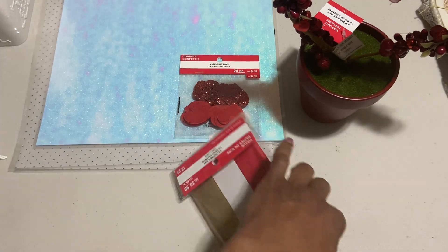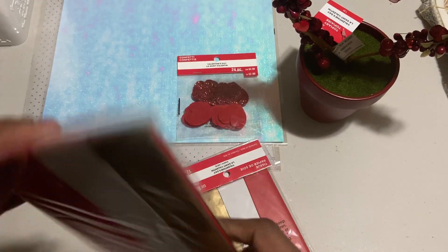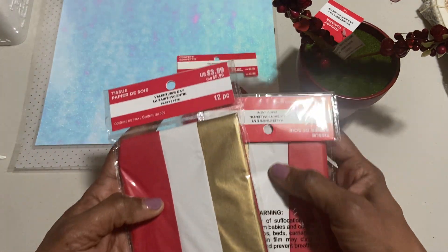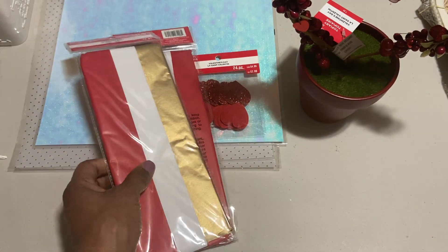I found two packs — and they had a few more — but two packs of the tissue paper. This is gold, red and white. They were $3.99 each, so 39 cents. And you can't beat this, and this could be used for Christmas as well. So that's why I definitely got it.